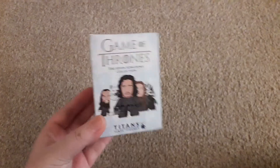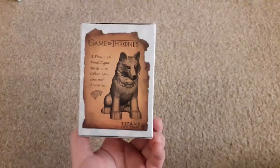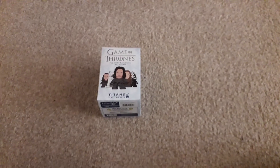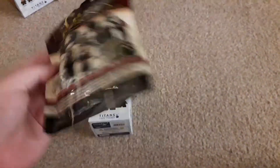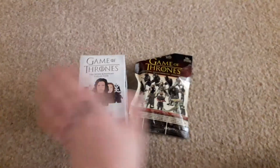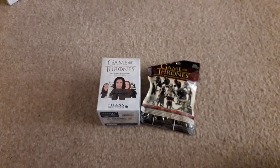The next Game of Thrones item is again something Titans, but a little bit different. It is a Seven Kingdoms collection blind box — we've done quite a few of these on my channel before, mystery minis and things like that. And I think I'm going to do a separate video on this and my final Game of Thrones item, which is a Game of Thrones construction set by McFarlane Toys — it's a little mystery mini construction set, I think you can get one of 12. So these two I'll open in a quick separate video after this; please wait for that if you'd like to see what I got.